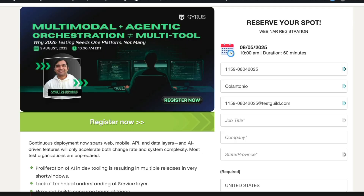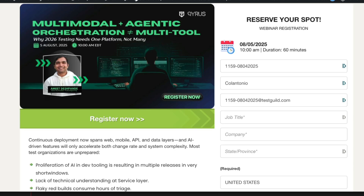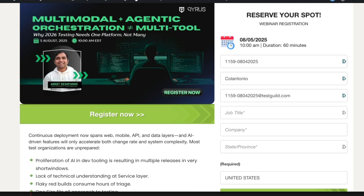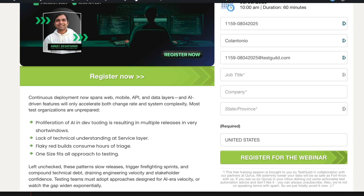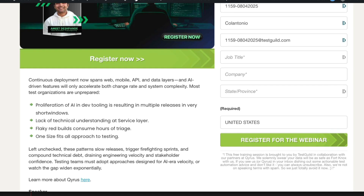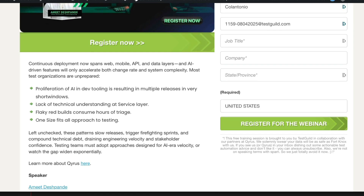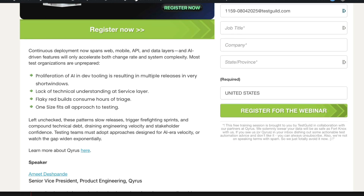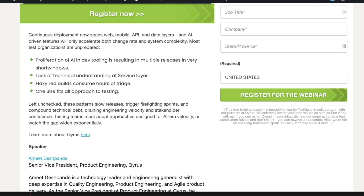Our webinar of the week is called 'Why 2026 Testing Needs One Platform, Not Many — Tackling Multimodal, Agentic, Multitool Chaos Before It's Too Late.' Are you spending hours triaging flaky tests, struggling to keep up with microservices, mobile APIs, and AI features all shipped at once? We invited an expert and product engineer at Kyrus to break down a new testing approach built for AI-era velocity, covering multimodal and agentic orchestration to get from firefighting to flow across your entire tech stack. Register using the link below.